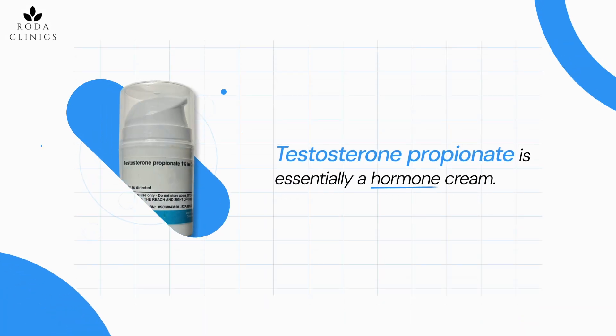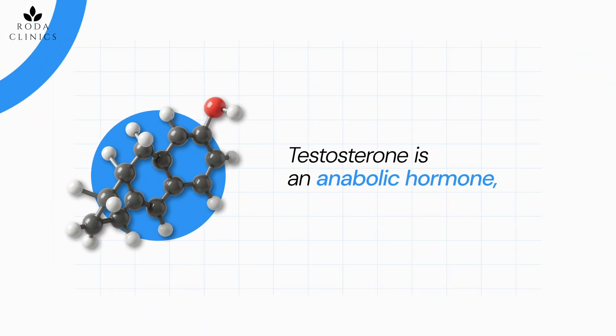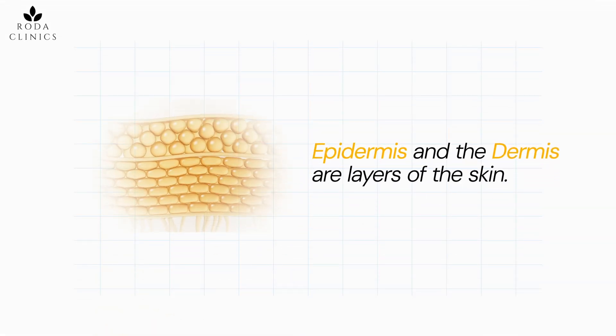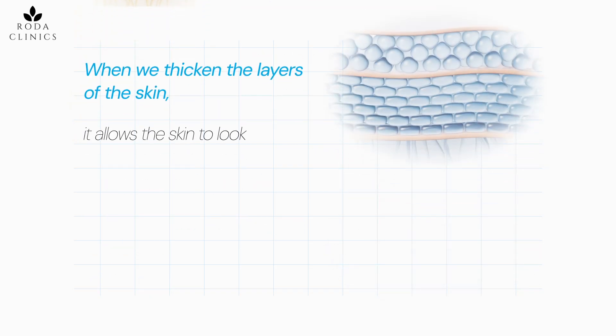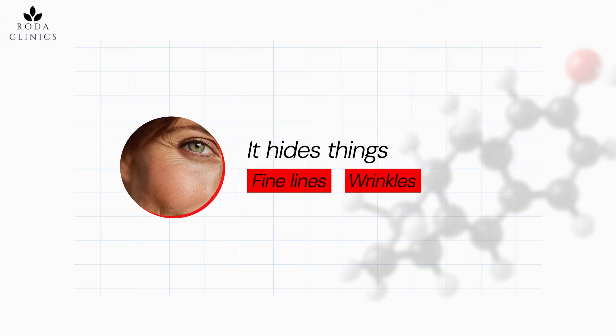Testosterone propionate is essentially a hormone cream. Testosterone is an anabolic hormone, which means that it builds things. When we apply it to the skin, the epidermis tends to grow. The epidermis and dermis are layers of the skin, and when we thicken those layers the skin looks plumper and more firm, and it hides things like fine lines and wrinkles.